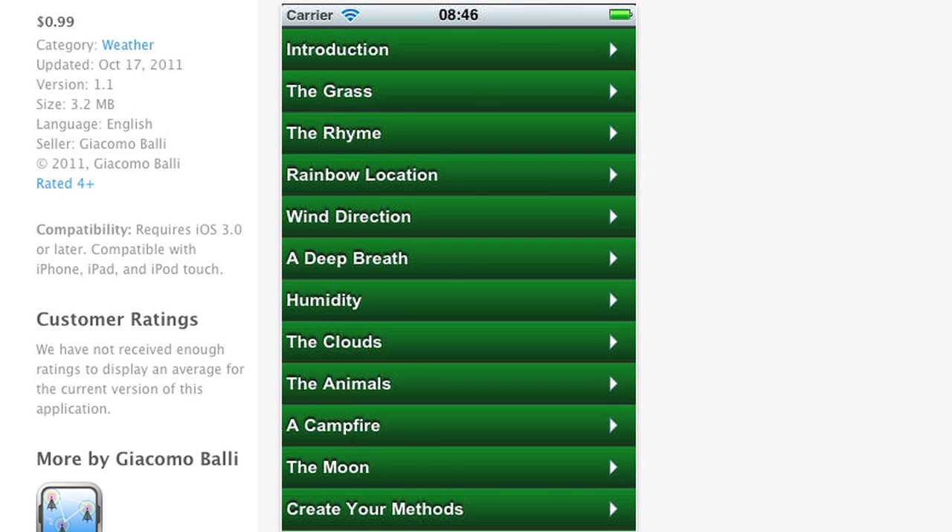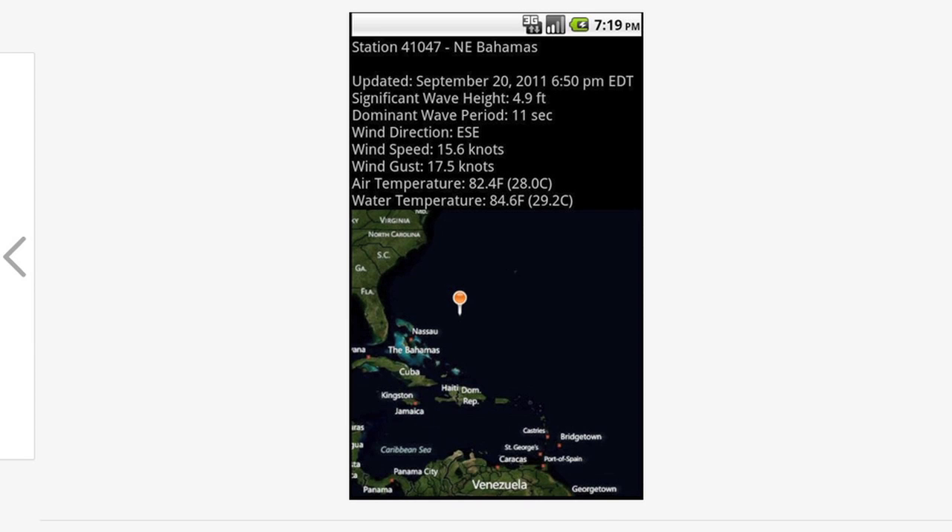There's a bunch of different apps that you can use. I use Predict Weather, Buoy Watch, Surf Watch, and they're great, but they're primarily limited to where you have cell coverage. For coastal cruising, sailing around the bay, they're very useful. You can get them on your iPhone, your iPad, and whatnot.